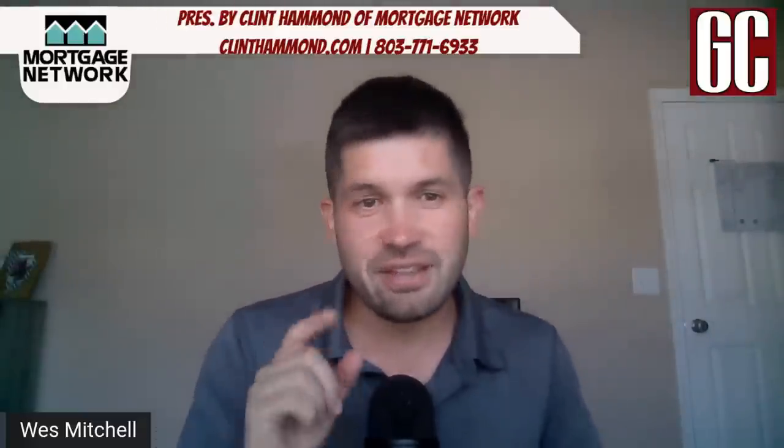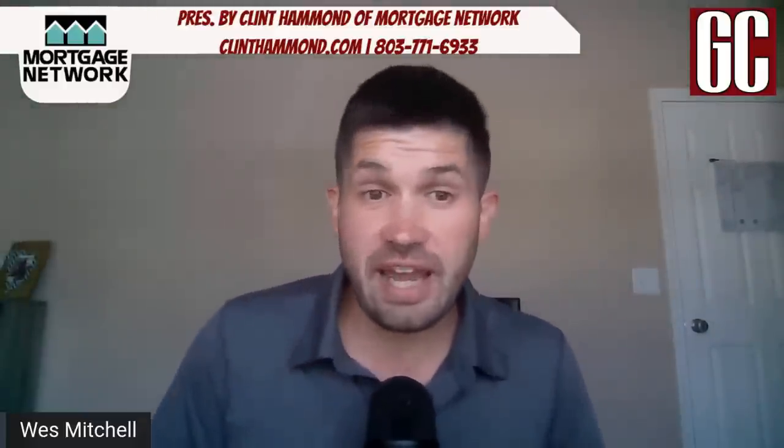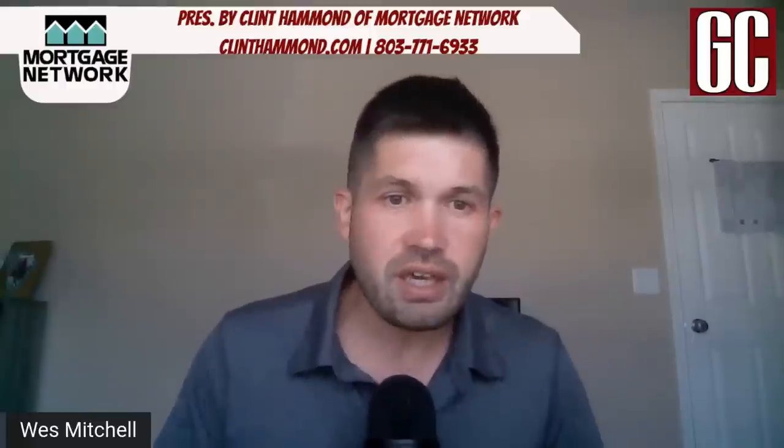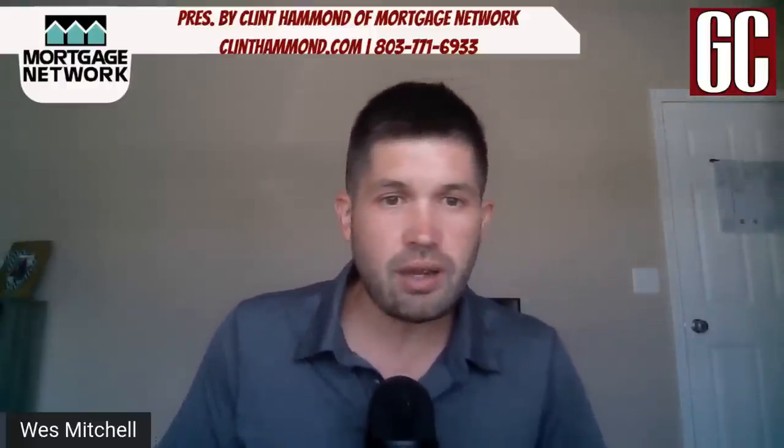So save yourself that ten dollars and come on over instead to GamecockCentral.com and subscribe for a month — I promise you it'll be worth your ten dollars. Again, this is Wes Mitchell answering that age-old question of what channel is the game on and how do I watch it on my TV. Happy game week, and we'll see you soon at GamecockCentral.com.